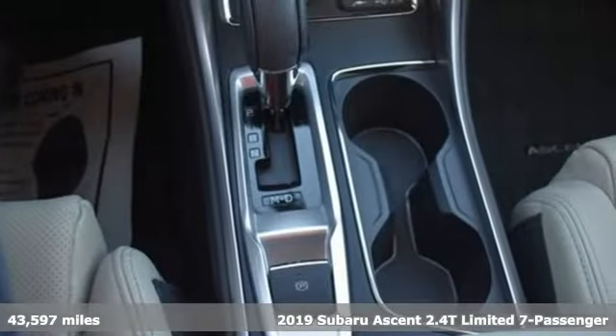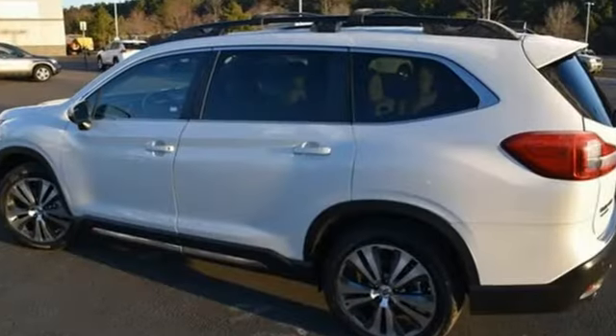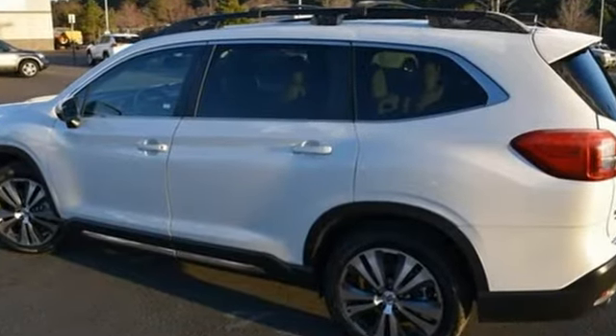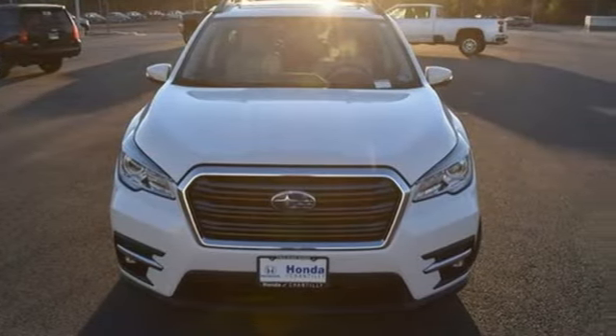It's well equipped with the features you need: intercooled turbo H4 engine, dual zone climate control, Bluetooth wireless audio streaming, and auto dimming rearview mirror.